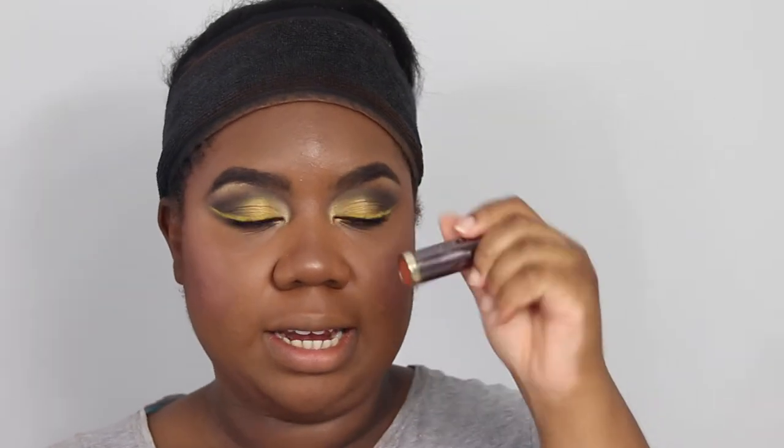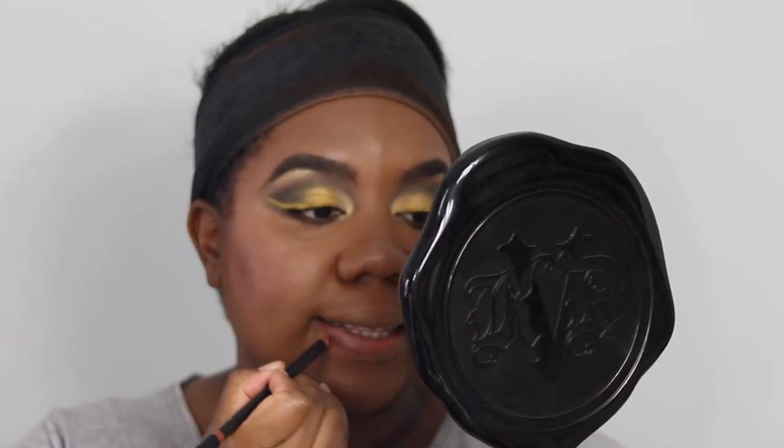For lips, we're using MAC Hover lip pencil to line and fill in the lips, then filling them with the Urban Decay lipstick in Wildfire — a metallic tangerine-orange shade. This one isn't available at Mecca; I had to get it from America via Sephora USA with a personal shopper to ship it to me.